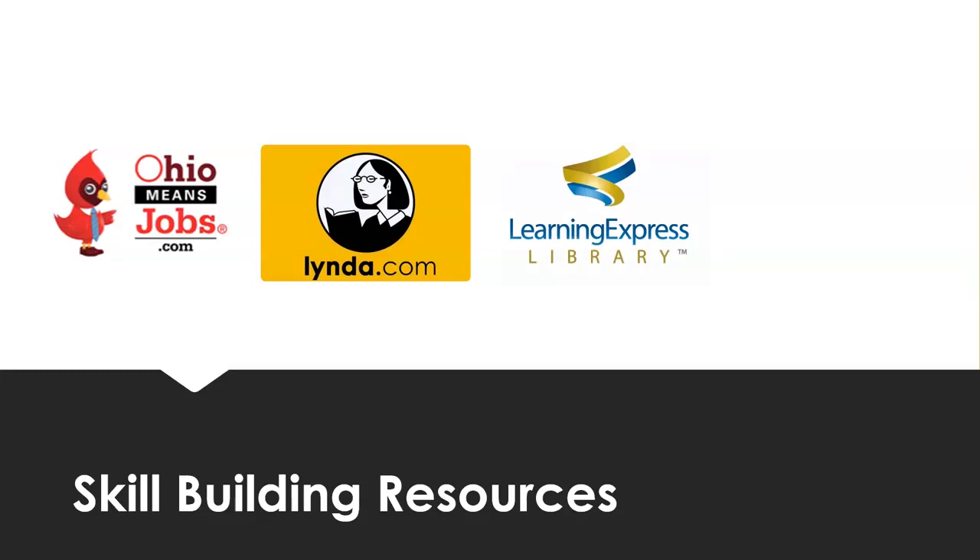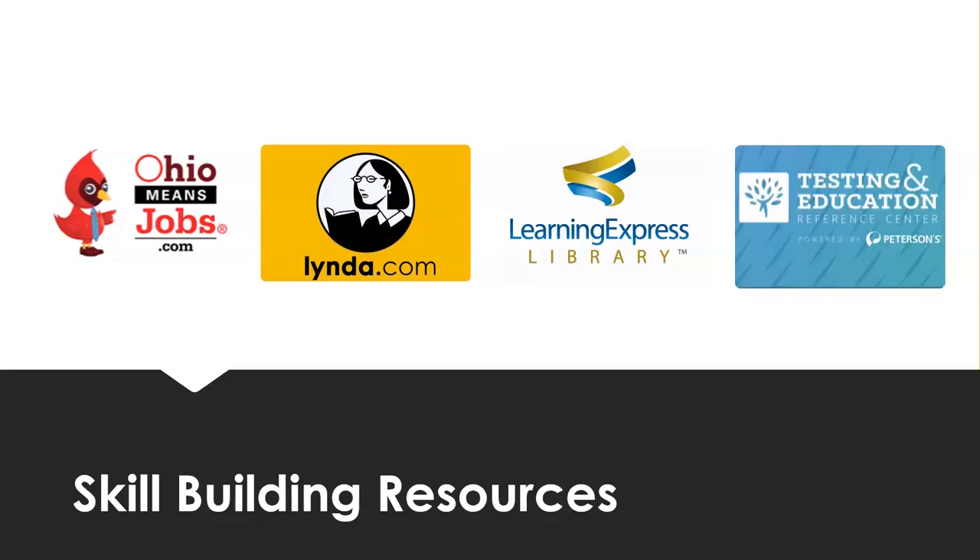Learning Express Library is a library database that offers tutorials on computer software like Microsoft Word, Excel, and PowerPoint, and also specific skills for job seekers like interviewing skills and resume creation. If you're interested in a particular job that has an entry test — such as nursing, civil service, police, or firefighting — there are also study guides and practice tests to help you pass.